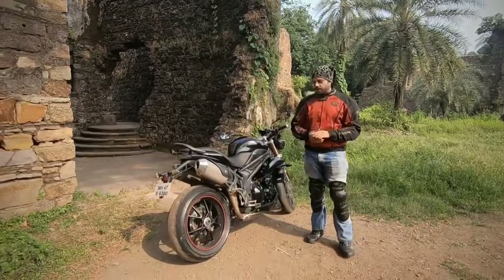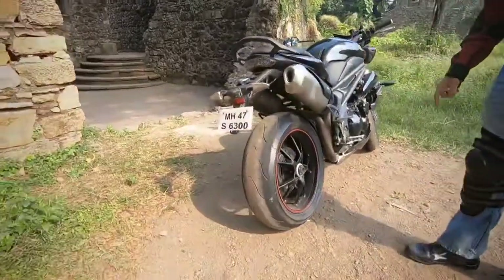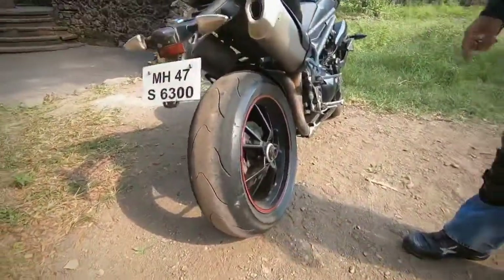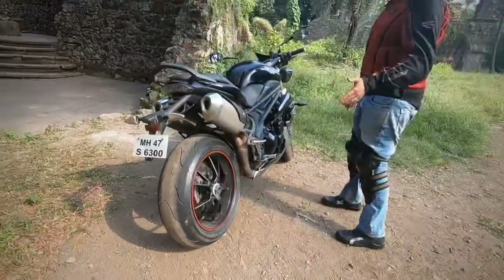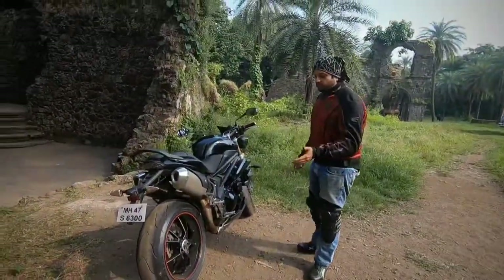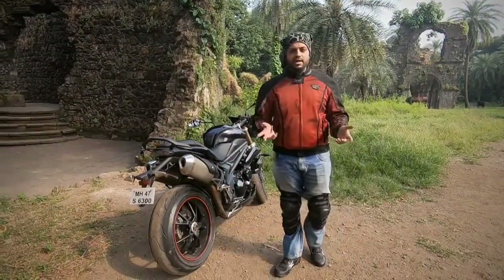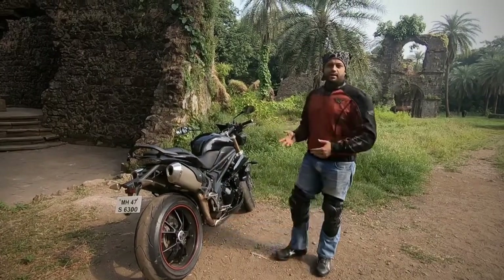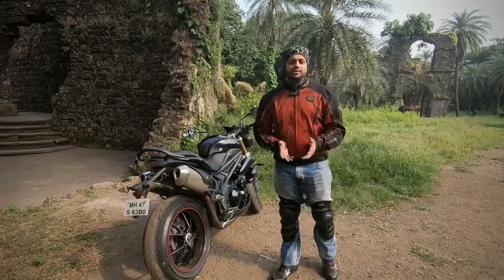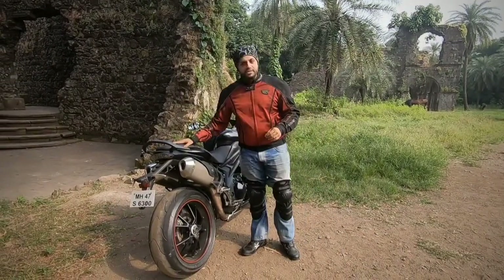The second thing that we like about this bike are the tubeless tires. These tires are Metzeler Racetech K3 tires and they are tubeless. We've had one or two instances where there was a nail sticking into the tire and we just had to remove the nail, take the bike to a local tire guy and get it sorted out. It's that simple and easy.